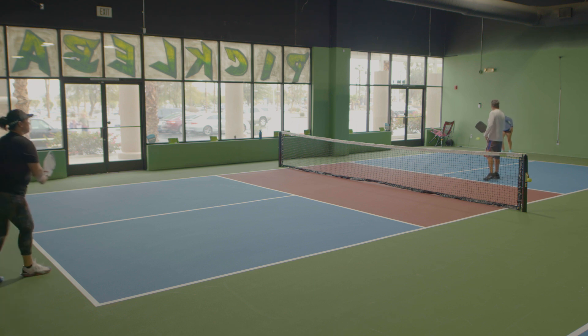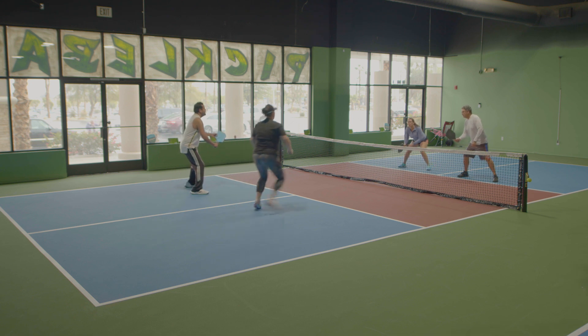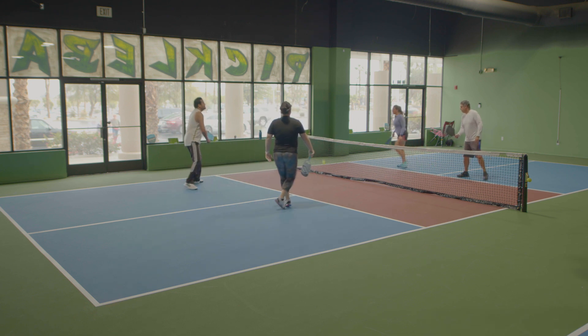Welcome to Pickleball 411. I'm Coach Figg along with Coach Debbie, and in today's video we're going to talk about Minor League Pickleball.